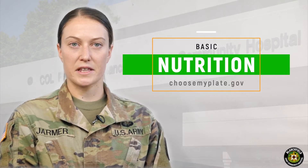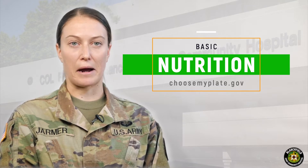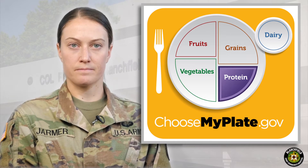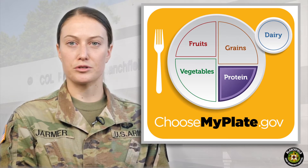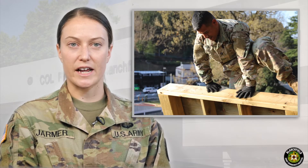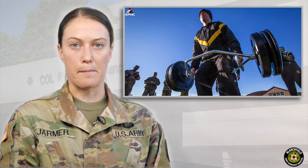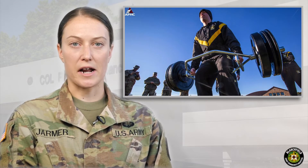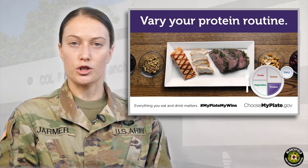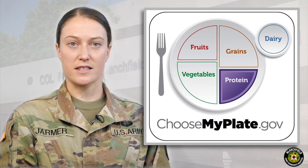Eating three meals a day that mimic the MyPlate ideal will ensure adequate intake of both macronutrients and micronutrients. The first quarter of the plate we're going to talk about is protein. The primary purpose of the macronutrient protein is to repair and build. Our bodies are constantly in a state of breaking down and building, and adequate protein is essential to maintain that balance. Our body can utilize approximately 30 grams of protein at any one given sitting — about the size of a quarter of a plate or the size of a deck of cards.